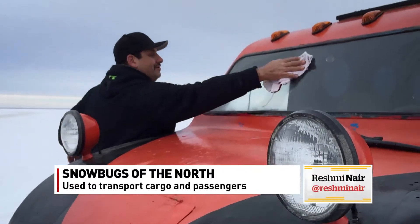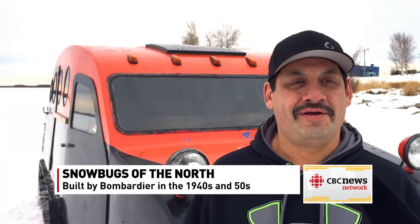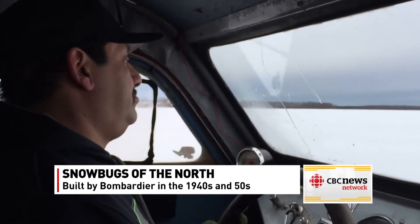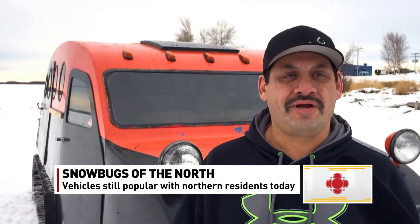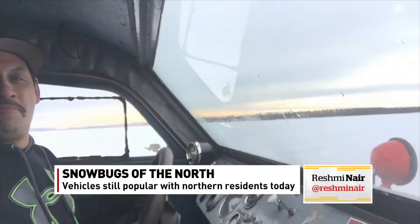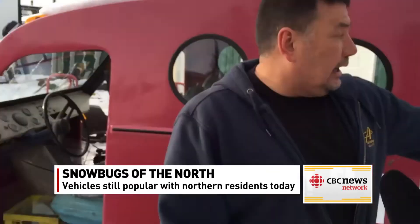Mervyn Obuchan uses his bug to fish here on Churchill Lake. "I use it for commercial fishing, freighting, and generally work and a little bit of recreation. A lot of people use them for commercial fishing." So why are they so popular? "They go through the snow a lot easier and you can load quite a bit of stuff in them." Obuchan says his bug is worth about $25,000, though not all the bugs around here are in such good shape.